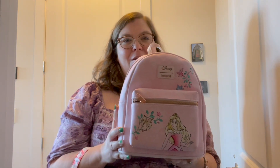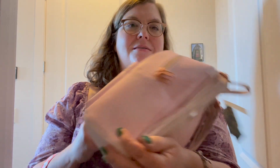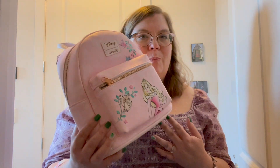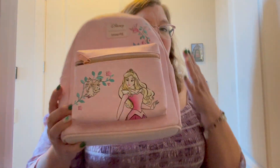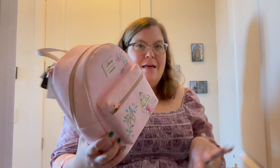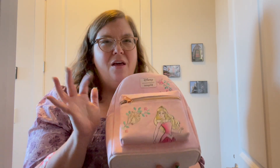I also got two new bags. I got this really cute Aurora Loungefly purse from my sister and my niece - I bought it new but used on Mercari, it still has the tags on. Super cute pink Aurora in her pink dress with the owl and the birds - just a really beautiful pink. More subtle than my other Aurora bag that I took to Disney World. I feel like the ones that have the pocket on the front are a little more functional too.